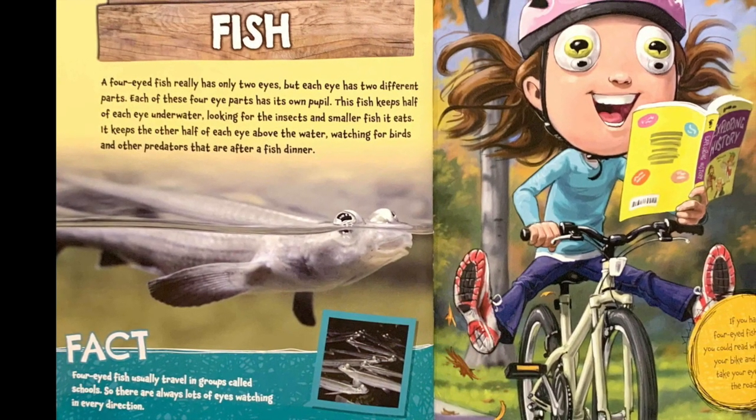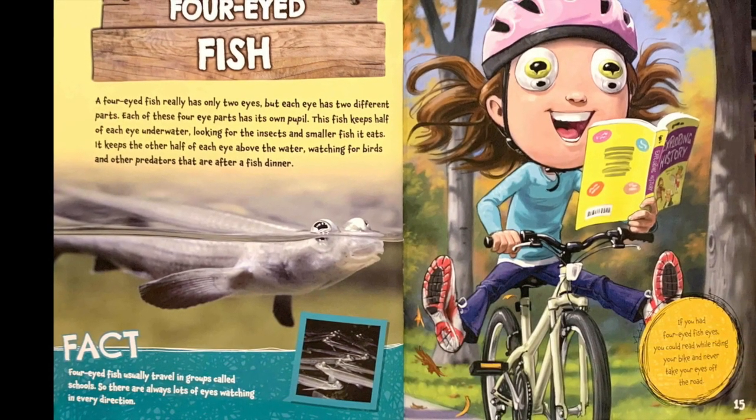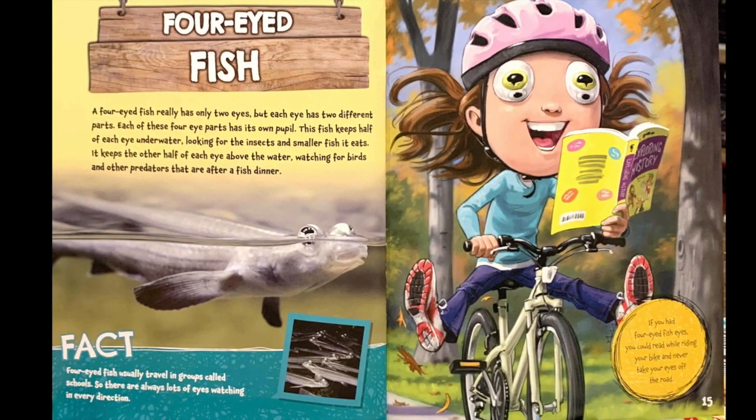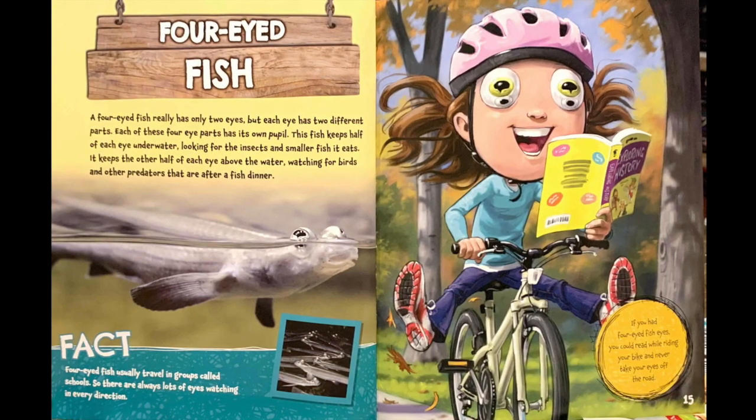Fact. Four-eyed fish usually travel in groups called schools, so there are always lots of eyes watching in every direction. If you had four-eyed fish eyes, you could read while riding your bike and never take your eyes off the road.